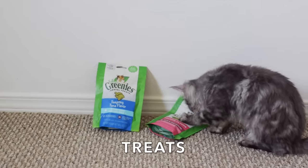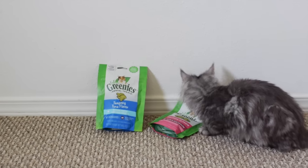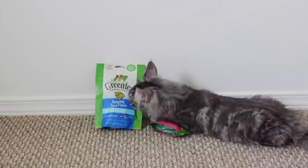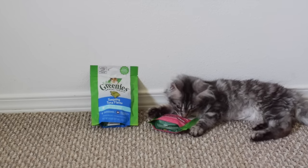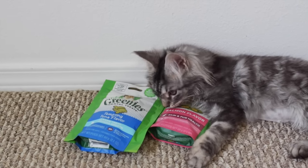Treats. Treats are good to have for training and rewarding your kitten. Our Maine Coons are obsessed with food and treats — they go crazy for them. We give our cats treats after we give them a bath or after we trim their nails so that they look forward to it and it makes it a positive experience. Our cats love these treats and I get them from Chewy.com.